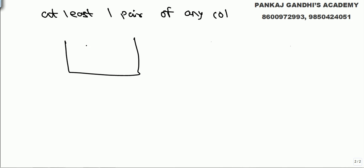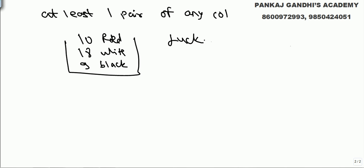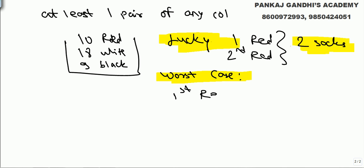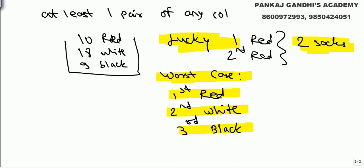We have 10 pairs of red, 18 pairs of white, and 9 pairs of black. If we are lucky, the first and second socks we pick will both be red — answer would be two. But that is a matter of luck. We always need to think about the worst case. Worst case: first we get red, second we get white, third we get red again.